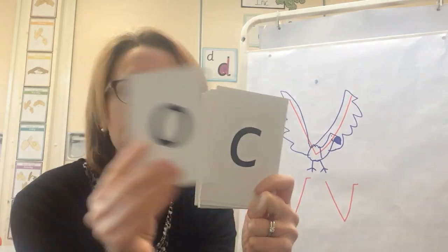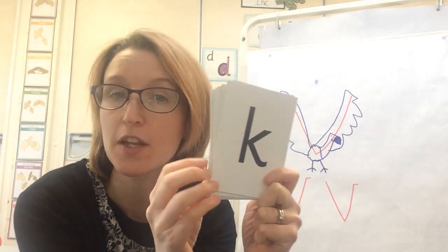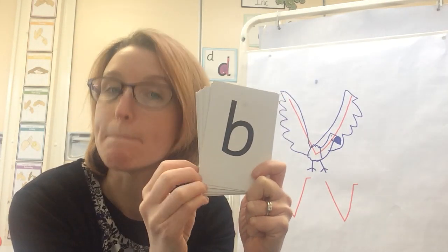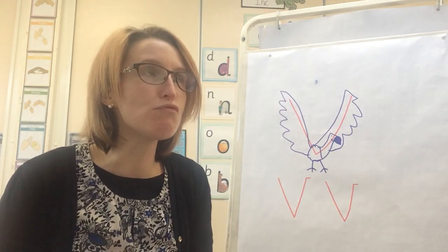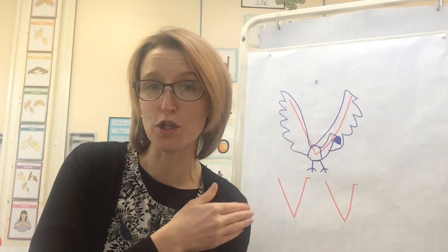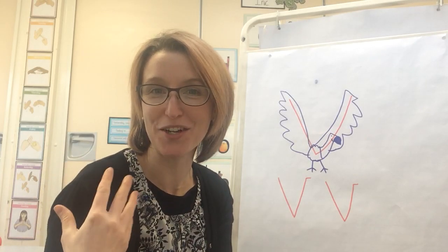A, C, O, C, B, U, J. Brilliant! Give yourselves a one, two, three. Well done! You're doing so well with your sounds.